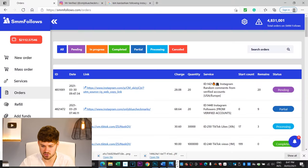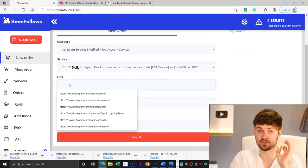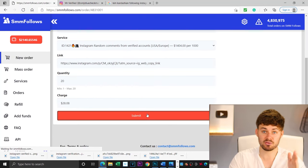As you can see on the site, it says partial, so it's still processing. Because this has actually started working, I've gone and bought verified comments as well for the affiliate post. We bought 20 of those — that was like $2,000 per 1,000 comments, so it cost about 30 bucks for these 20 comments. We'll see how long it takes for those to start popping up.